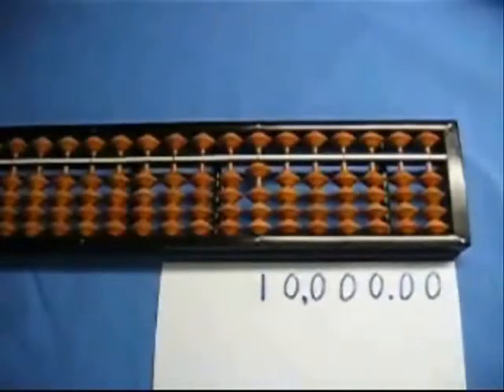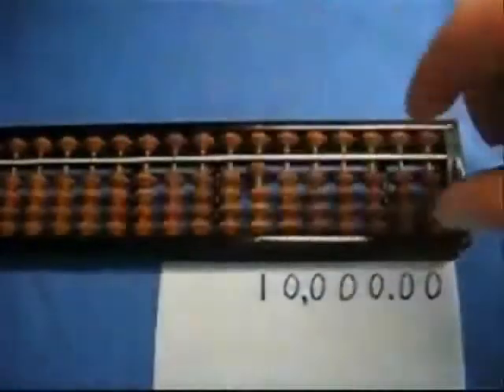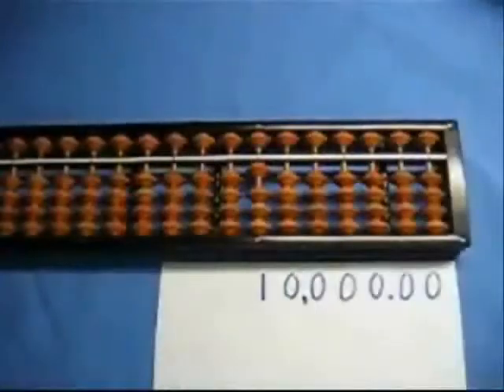If you ever get a chance, you should watch an expert abacus user with their fingers flying across as they add numbers. They'll do the multiplication on one side and bring the result over to the right side before your eyes can even focus on their fingers. It's amazing.